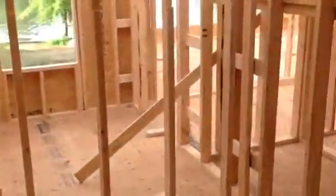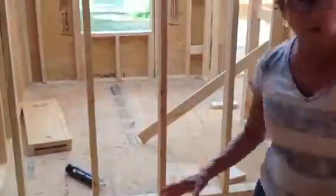Over here is the bathroom that goes with that bedroom. And now we come down the hallway. You see the stairs here on your left.